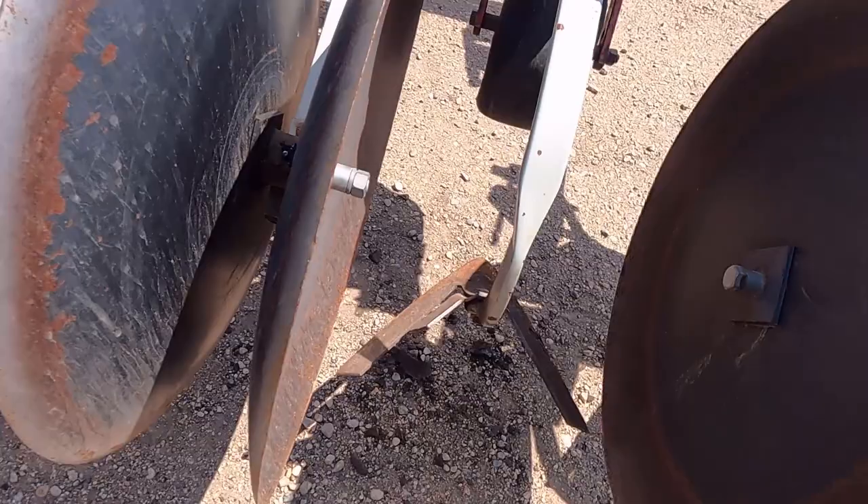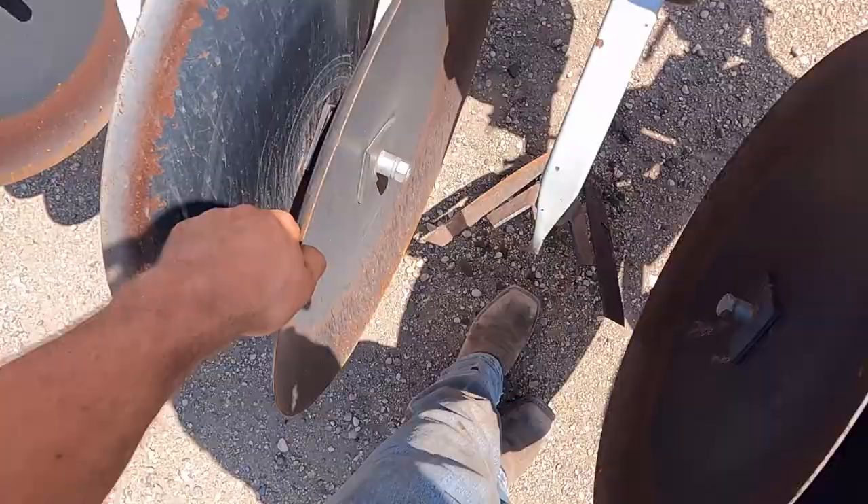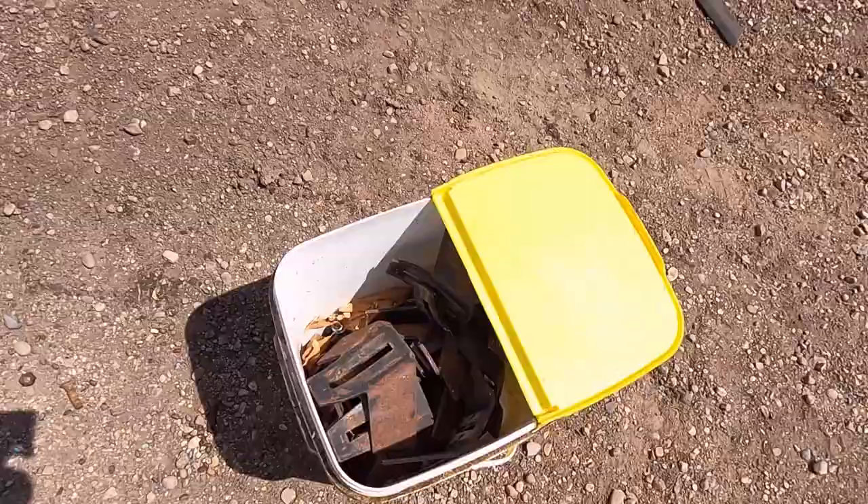Right here we got our row cultivator — we actually have a second one too, so we're working on both of them. Normally it's just the sweep, but the hiller is this little thing here. This piece of metal kind of helps hill it up more. We'll lift the shields up — which actually reminds me, we still have to do that.